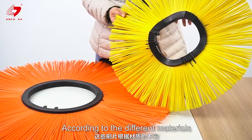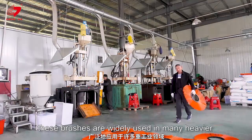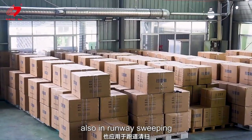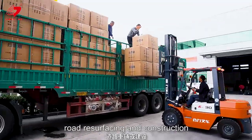According to the different materials, these brushes are widely used in many heavier industrial applications, like metal finishing and wheel cleaning, also in runway sweeping, road surfacing, and construction.